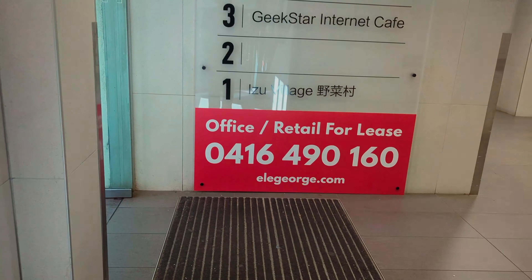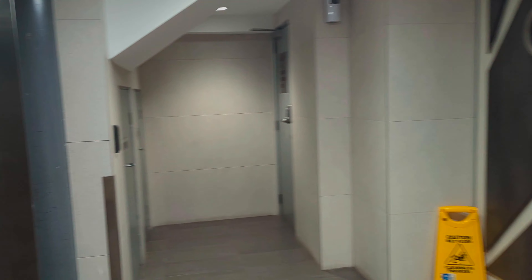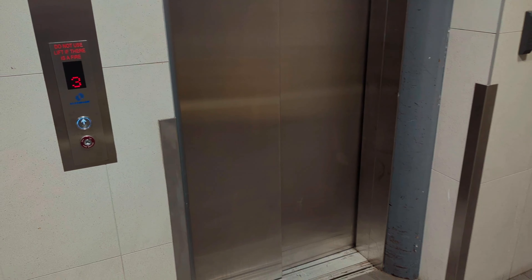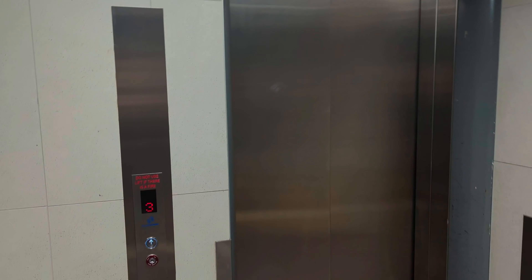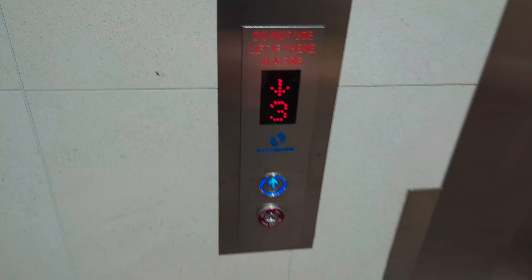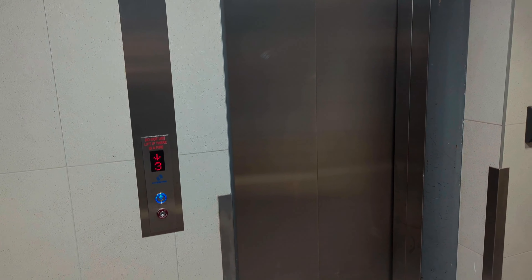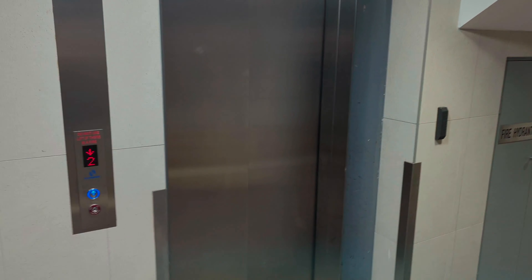I managed to see what the lift is like at the place. Thank you to the person who I'm not going to identify because he doesn't have a YouTube channel, but he managed to film the lift. I believe this lift has been modernised.